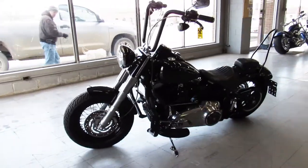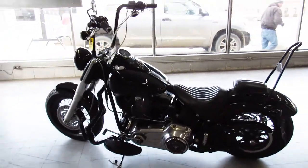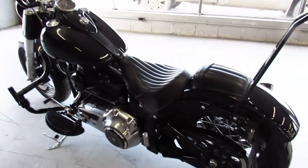All blacked out with lace wheels, Screamin' Eagle intake, a slash cut drag exhaust, billet grips and levers, engine guards, highway pegs, and more.